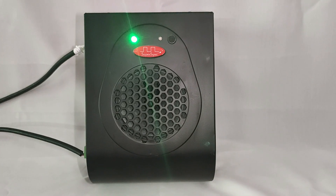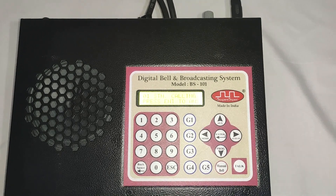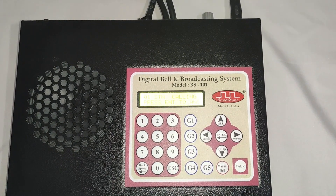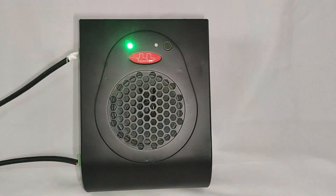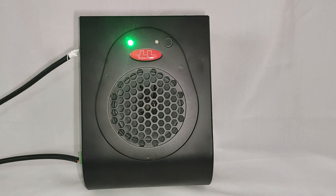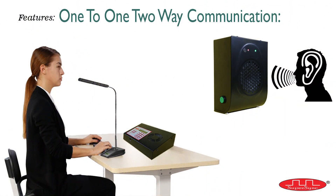Now suppose the patient's attendant has some query to ask the nursing station regarding discharge formalities. So instead of going to the nursing desk physically, they can simply press the call button on the speaker unit. A telephonic ring will be sent to the master control, and the speaker address will be displayed on the master control to identify the room number from where the call is initiated. The nurse can attend this call by pressing the enter button. [Nurse]: Hi, Aditi this side. How can I help you? [Patient]: Aditi, all this treatment and hospitalization is covered under medical insurance — do I need to carry the doctor's file and insurance certificate to the billing desk? [Nurse]: You can carry the insurance certificate along with you; all other documents we have submitted from our side. This is how one can communicate two-way between master control and speaker.